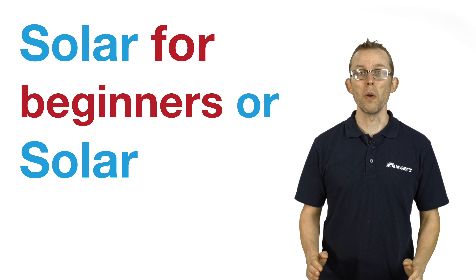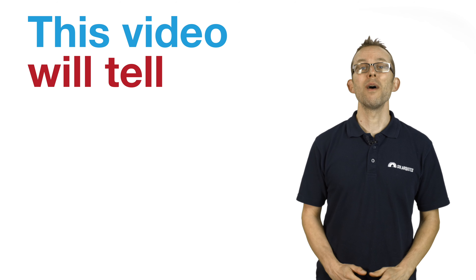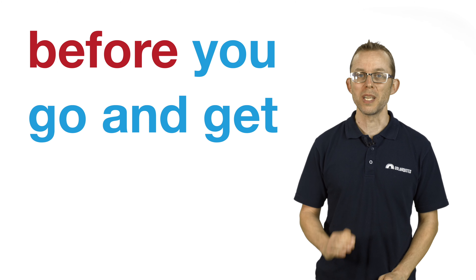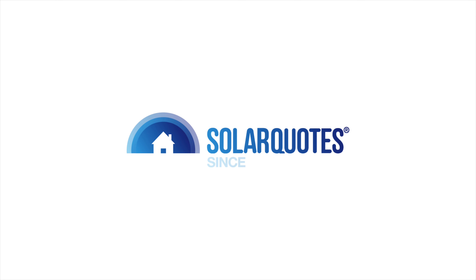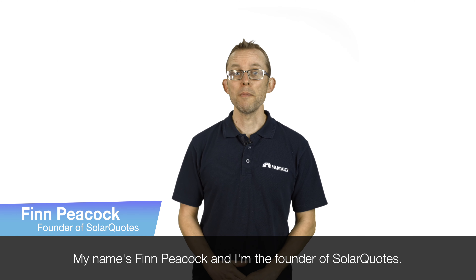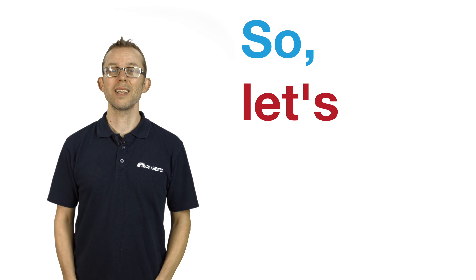Solar for beginners, or Solar 101, 2020 edition. This video will tell you everything you need to know about solar before you go and get quotes. My name's Finn Peacock and I'm the founder of Solar Quotes. This 101 video is the distillation of everything I've learned about solar since starting Solar Quotes 11 years ago. So let's get started.